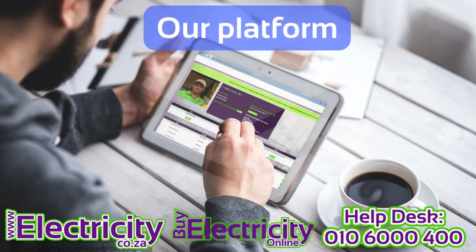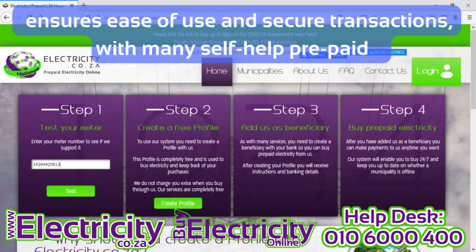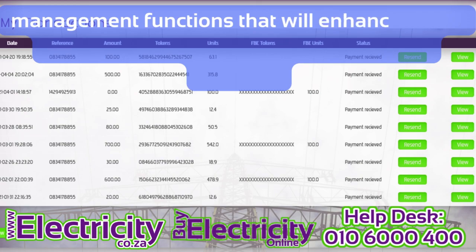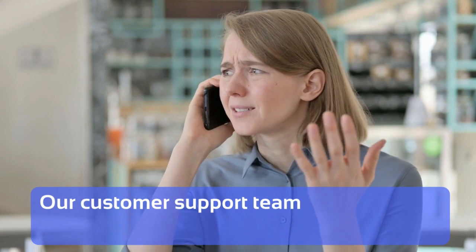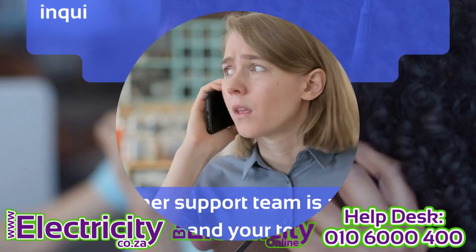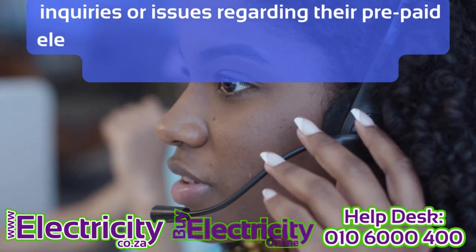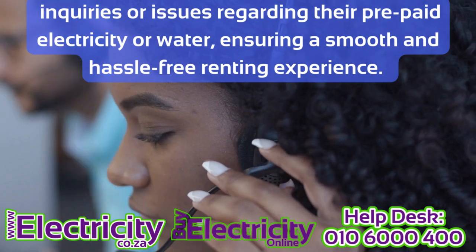Our platform ensures ease of use and secure transactions, with many self-help prepaid management functions that will enhance tenant satisfaction, with one less thing for you to manage. Our customer support team is available to assist both you and your tenants with any inquiries or issues regarding their prepaid electricity or water, ensuring a smooth and hassle-free renting experience.